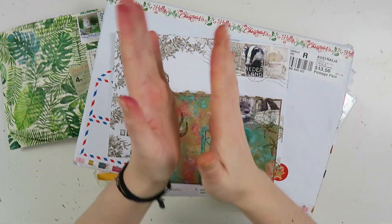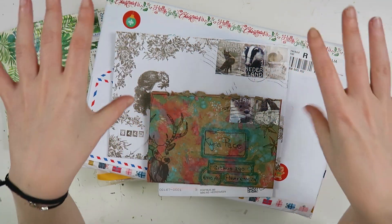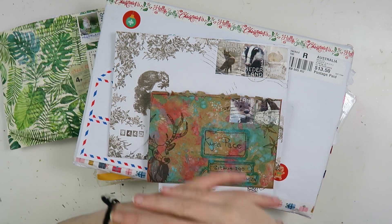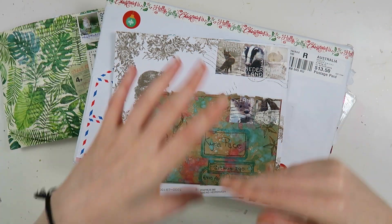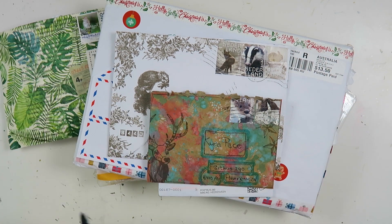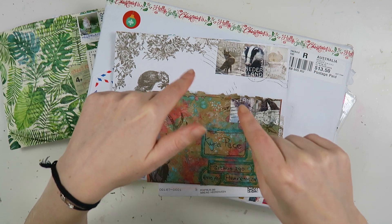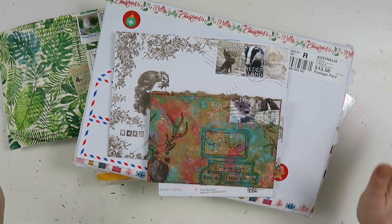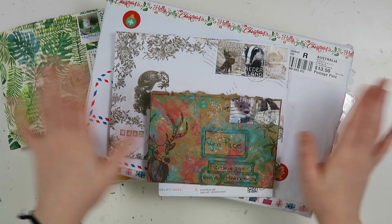The name is Happy Meal Friday! I have lots and lots of mail to share with you. I was so busy in January with school and everything and starting up my internship that I didn't have time to film Happy Meal Friday. So there's also still a bit of Christmas mail in here but I really wanted to share that with you. I will just start because it's quite a lot of mail.